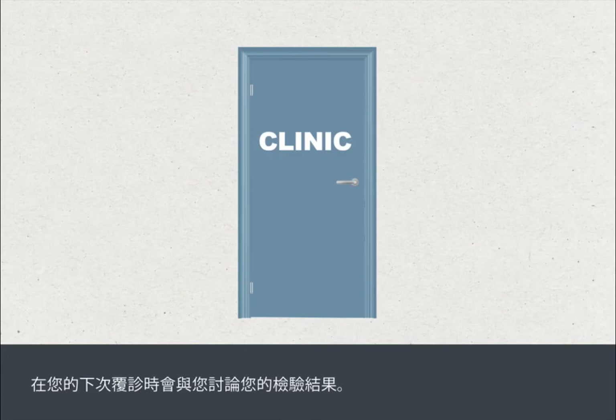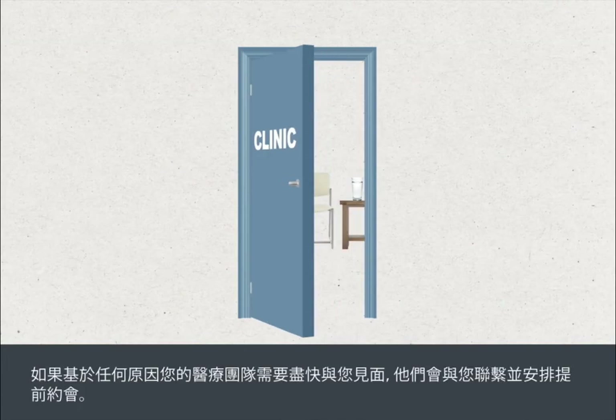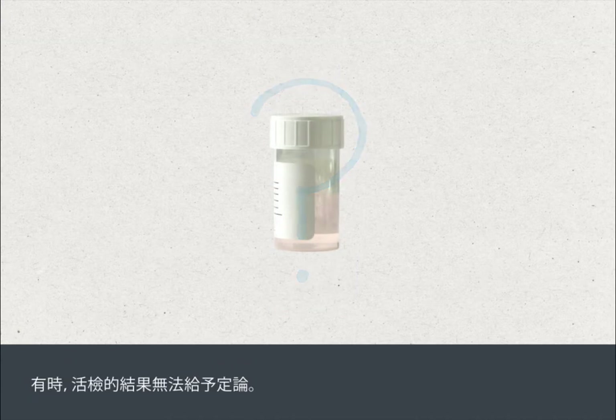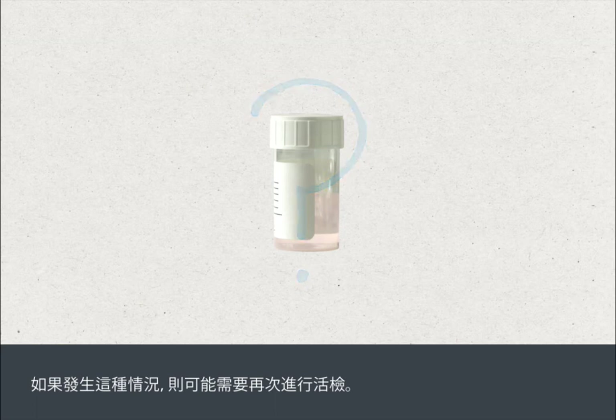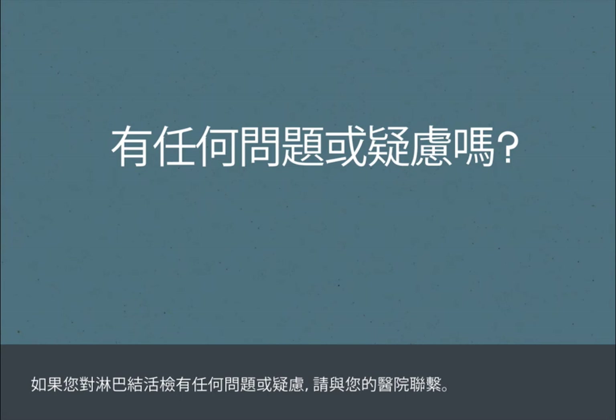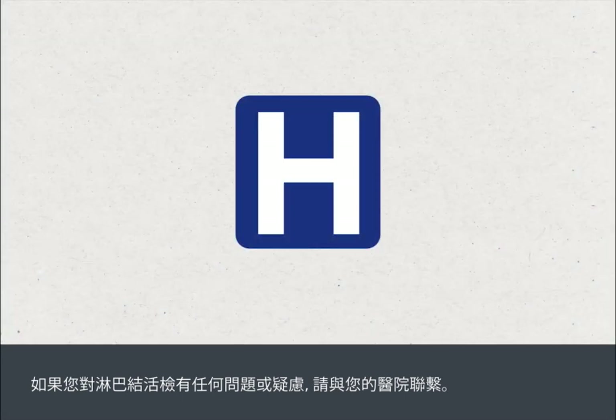Your test results will be discussed when you next attend the clinic. If there's any reason why your medical team needs to see you sooner, they'll contact you and arrange an earlier appointment. Sometimes biopsy results are inconclusive — if this happens, the biopsy may need to be repeated. If you have any questions or concerns about any aspect of your lymph node biopsy, you should contact your hospital.